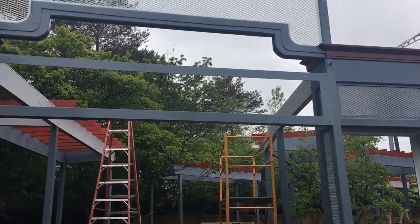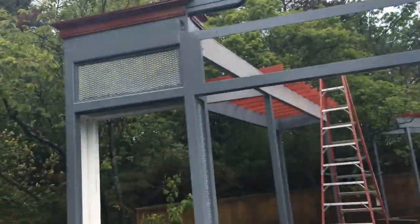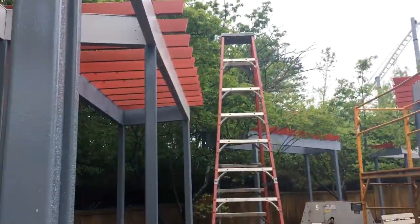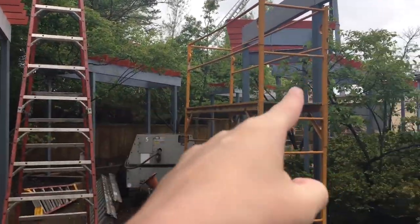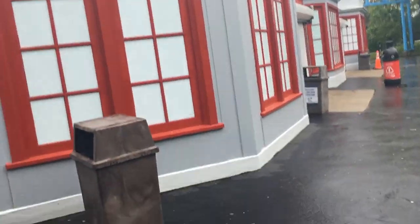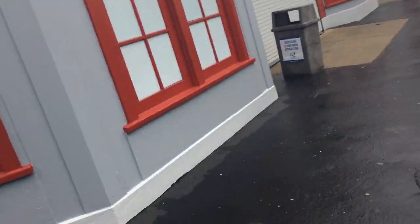Starting off with the front entrance for Max Force, you can actually see that they have repainted the little trestles gray and red to match the color scheme. I think they look good. It's not the biggest thing, but it's kind of cool that they're keeping the old sign for the pictorium.